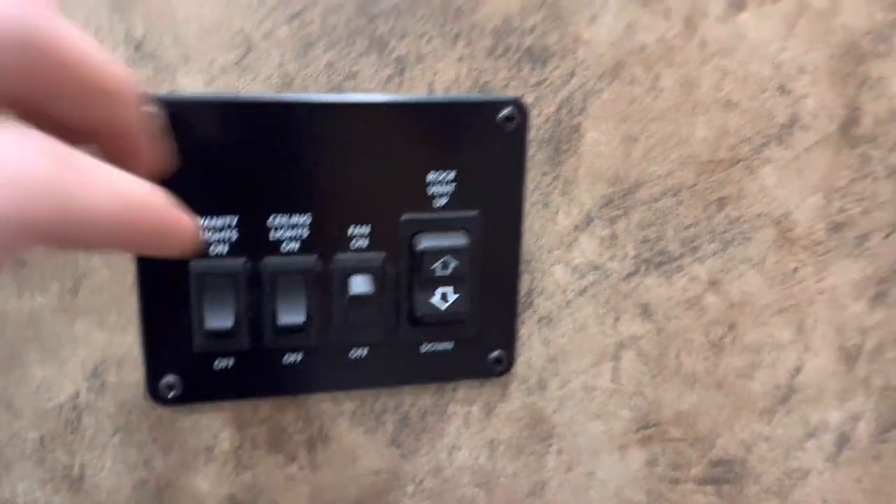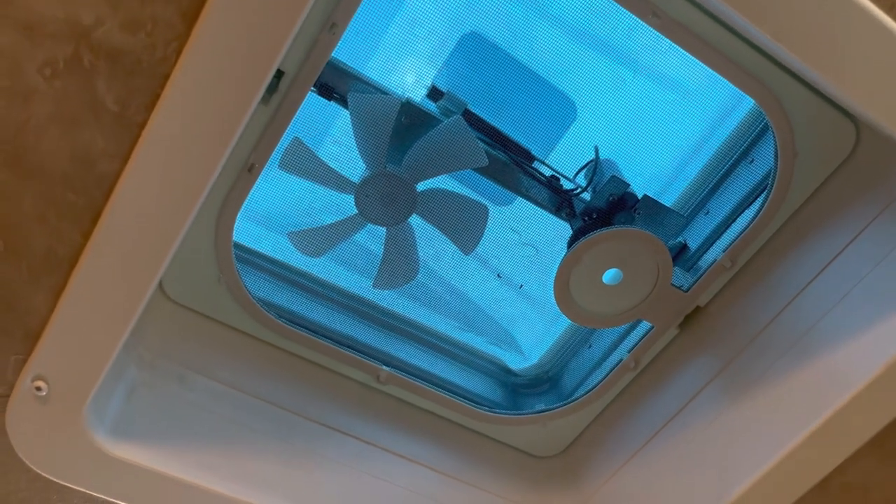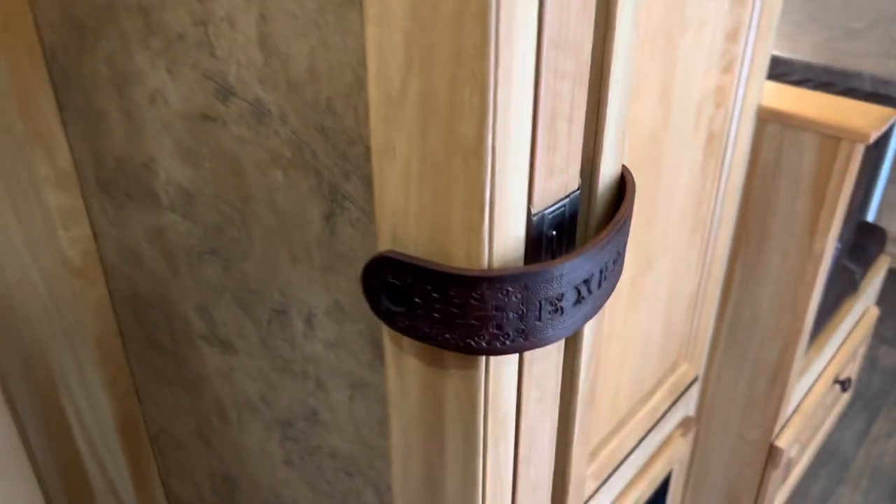There's a power vent inside, and the trailer also has a fan. There's a sliding pocket door going into the bathroom.